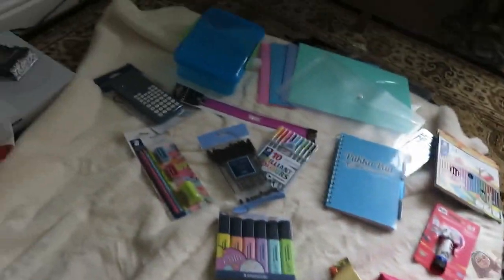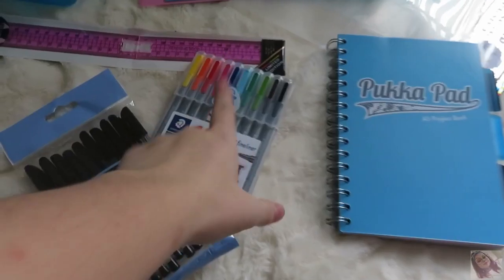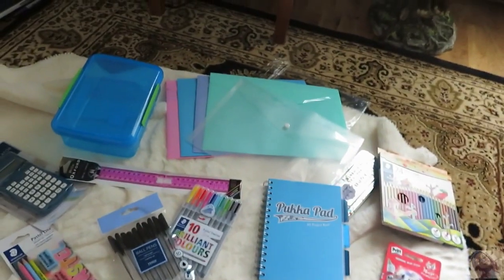All together, all of this came to £37, which I don't think is that much money considering — like this pack of pens was £5 and that was £5. School stuff to buy is so expensive. By the way the storage just ran out on my camera.